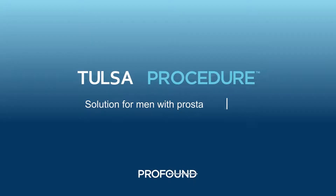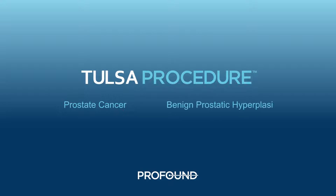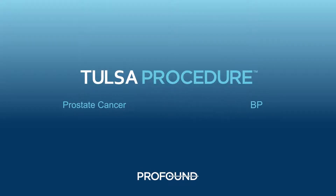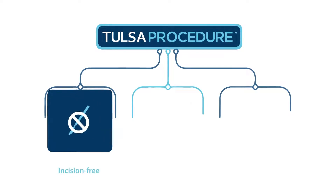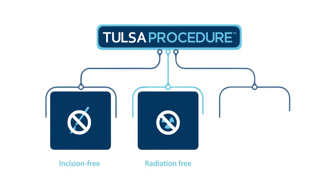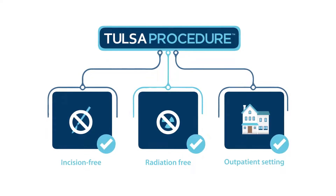The TULSA procedure is a new solution for men with prostate disease, including prostate cancer and benign prostatic hyperplasia, or BPH. It's a minimally invasive treatment that is incision-free, radiation-free, and performed in an outpatient setting, meaning patients go home the same day as their procedure.